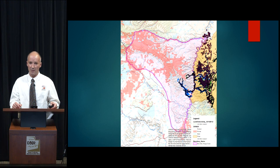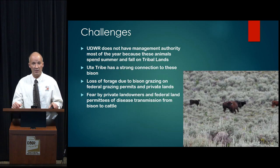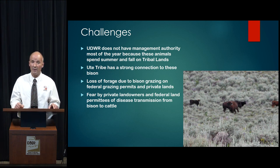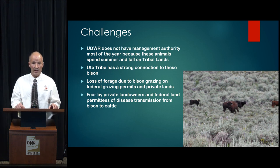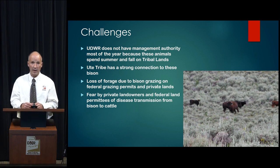There are some significant issues associated with that. The Division of Wildlife does not have management authority most of the year because these bison reside on tribal lands throughout the summer and most of the fall. Furthermore, the Ute Tribe has a very strong connection to these bison — they feel these are their bison, even when they migrate off tribal lands. Private landowners and public land grazers also have concerns over bison grazing on their allotments and the potential risk of disease transmission from bison to cattle.